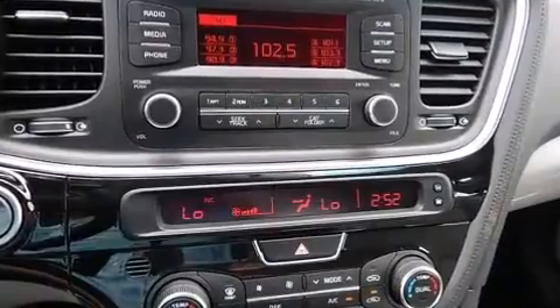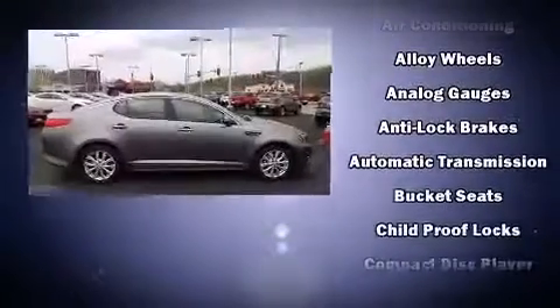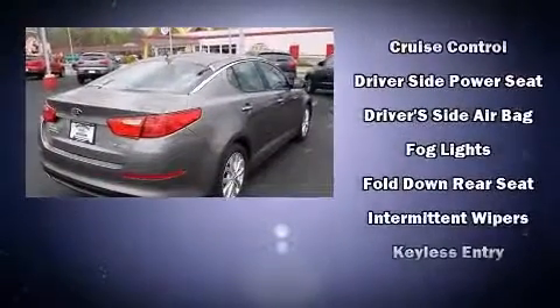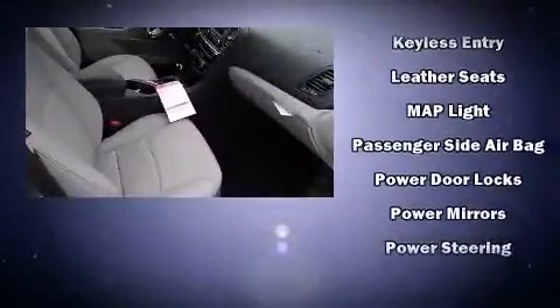Features such as automatic climate control and leather upholstery prove that economical transportation does not need to be sparsely equipped. Kia also prioritized safety and security by including head curtain airbags, front side impact airbags, traction control, and brake assist.